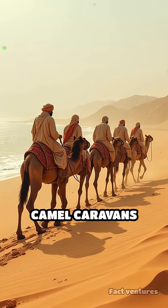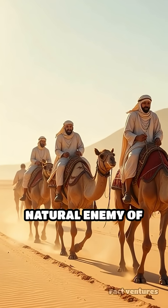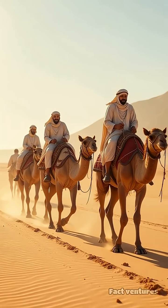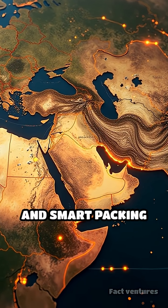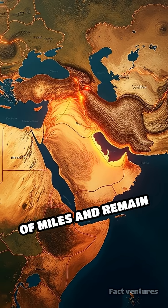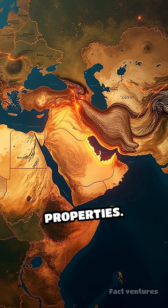The arid conditions of camel caravans and salt-laden sea breezes helped too, as dryness is a natural enemy of decay and mold. This clever combination of natural chemistry and smart packing allowed spices to travel thousands of miles and remain potent for years, preserving their flavor and medicinal properties.